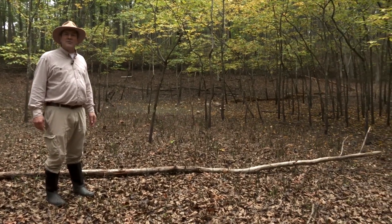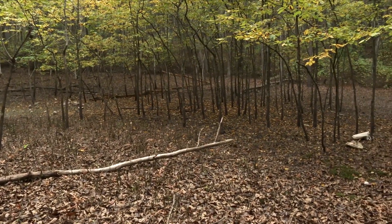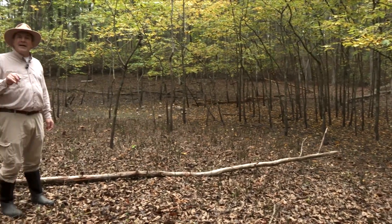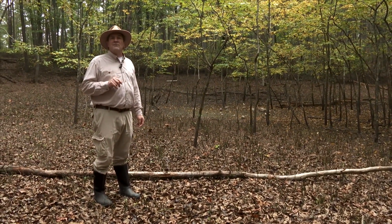This is a vernal pool here in the Allegheny Highlands of western Virginia. We're on a ridge top at approximately twelve to fourteen hundred feet elevation above sea level. On the tops of our middle ridges, we often find these sinkhole basins that contain vernal pools.